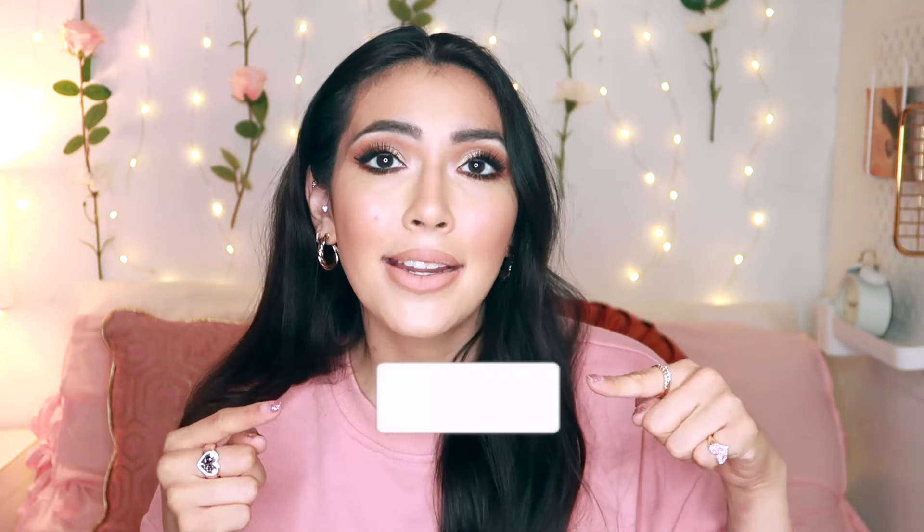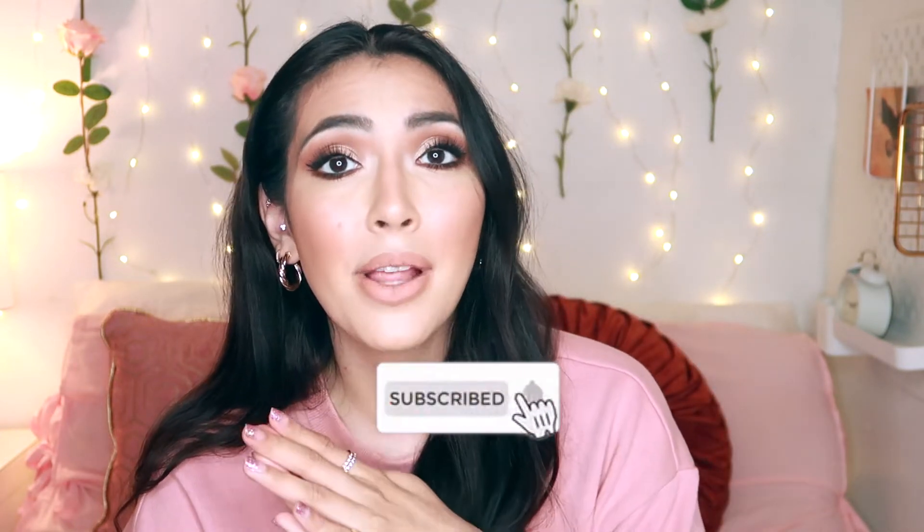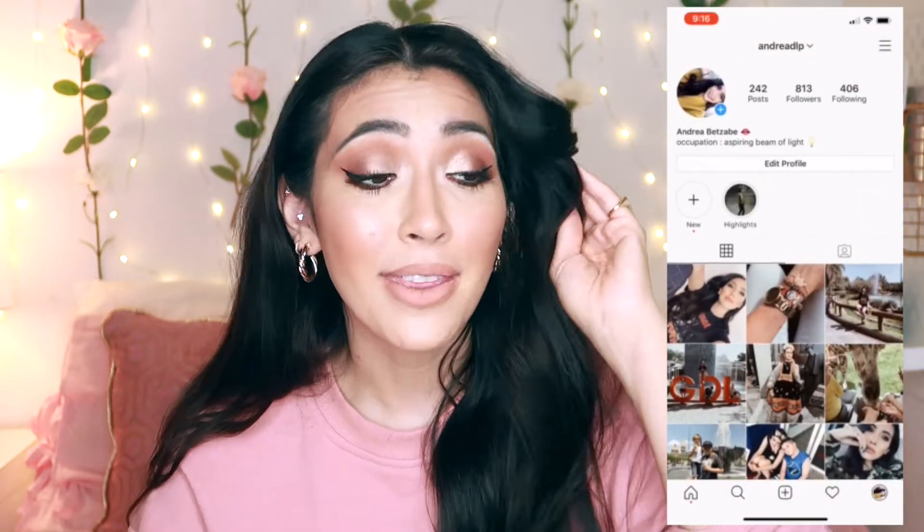Before we get started, you guys know the drill — go ahead and subscribe to my channel, and turn on notifications so you guys can be updated every single time I upload. Also follow me on social media; I'll have my Instagram handle right here so you guys can go ahead and follow me there.